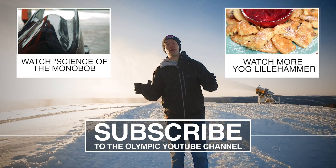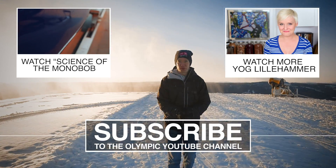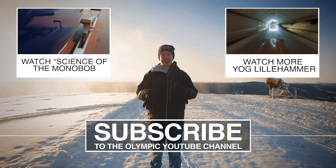There are a load more videos over on the Olympics channel and on my channel — go check them out, go subscribe, and thank you to the Youth Winter Olympic Games for bringing me out here to Lillehammer.